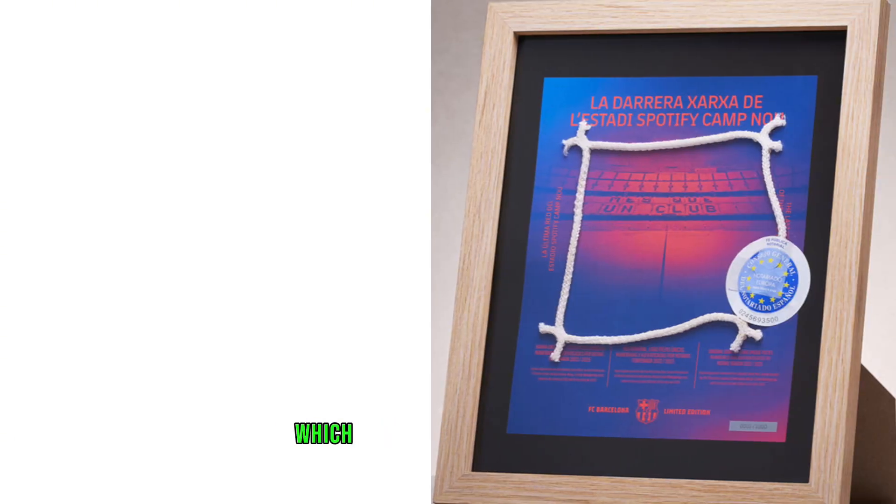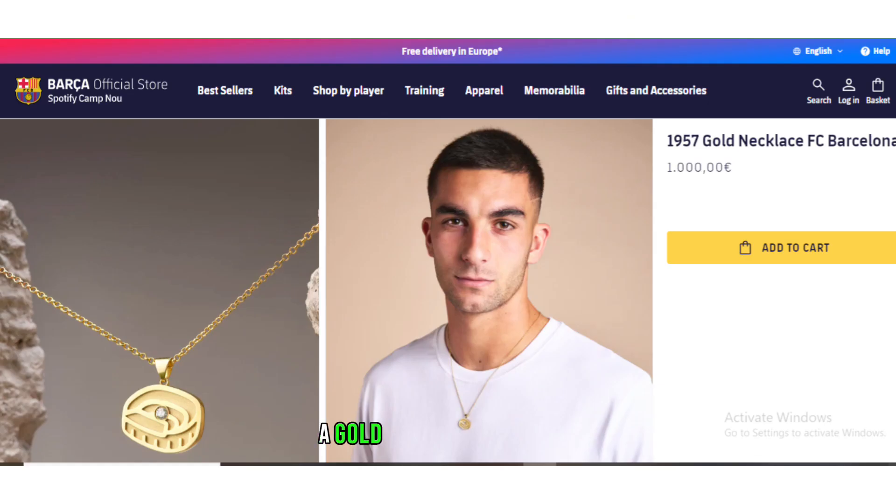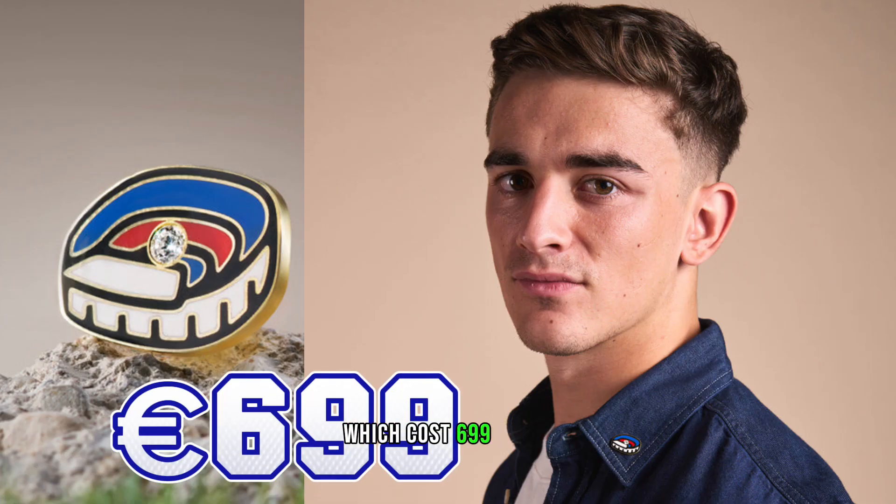These items included a portion of the final goal netting, which retailed for 79.99 euros, a framed square of the pitch, a gold Camp Nou necklace which cost 1,000 euros, and a gold Camp Nou pin which cost 699 euros.